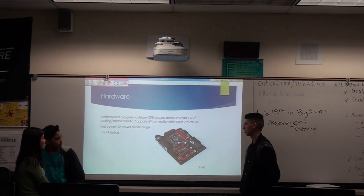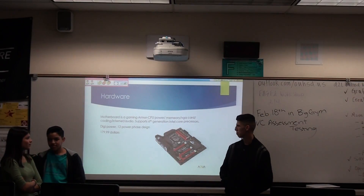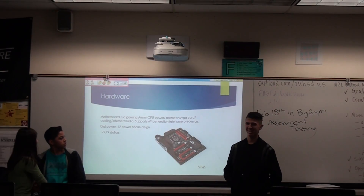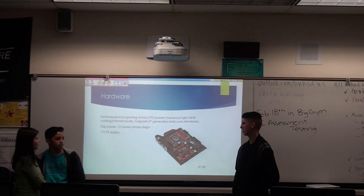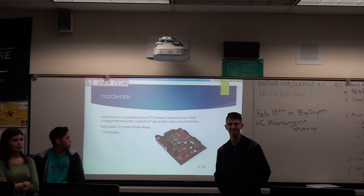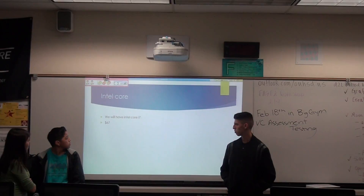This motherboard is a gaming motherboard. It has a gaming armor, CPU power, memory, BGA card, cooling, internet, and audio support. It's 6th generation with integrated core processors. It's going to be costing $179, or $180 basically. And it supports everything.